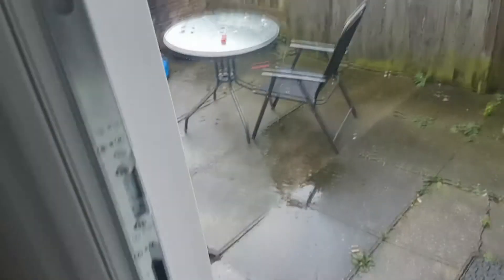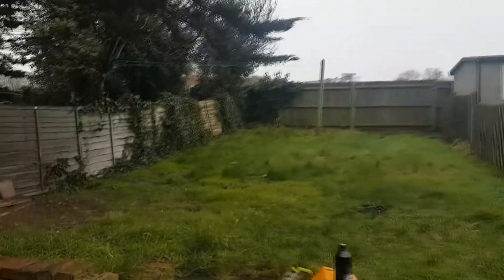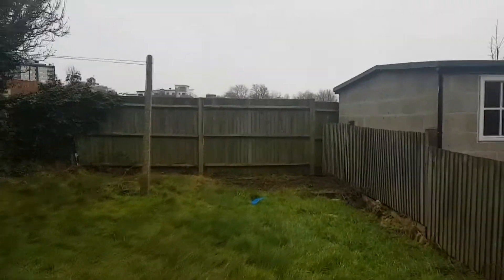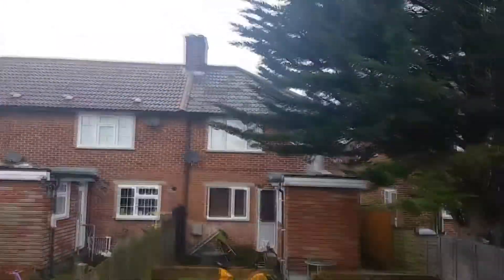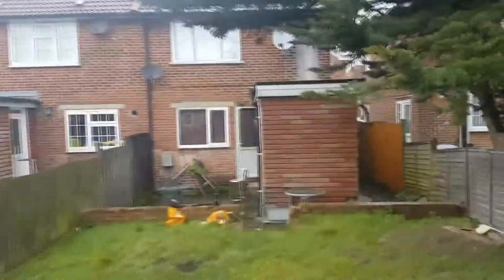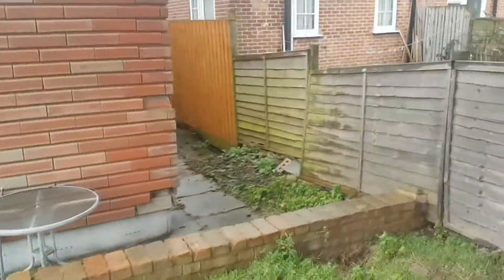Coming out of the third bedroom we go back downstairs and out into the garden. It's a good-sized garden in need of a little attention — some light landscaping. The garden is about 60 foot long and backs onto an open field next to the leisure park. Looking back at the house, the roof is in good state and there's potential to extend to the back, as you can see from the bathroom extension that was constructed in the 60s.